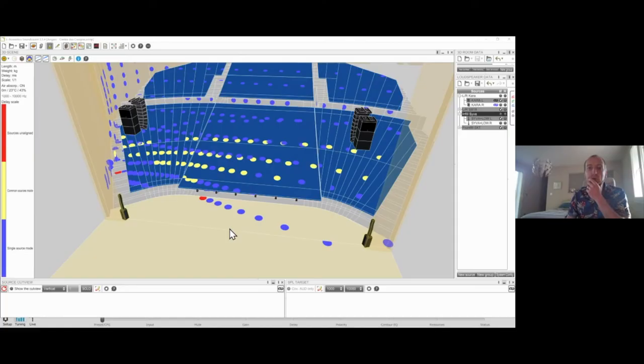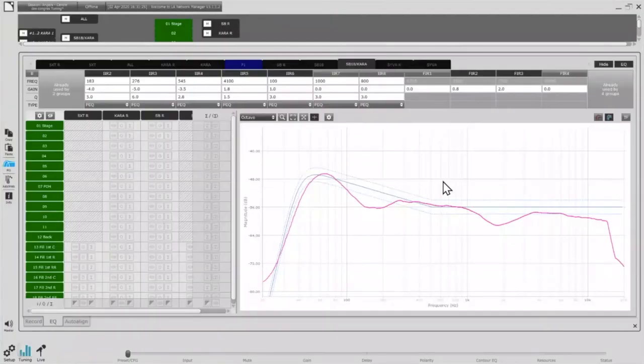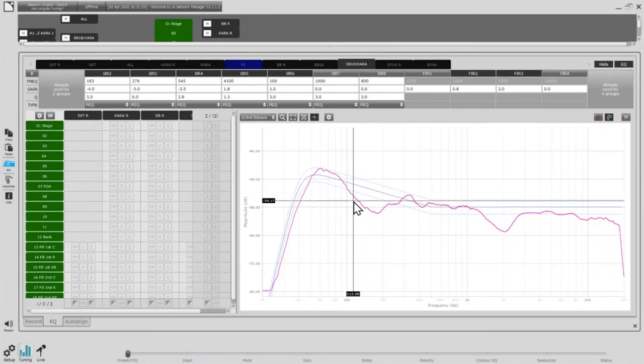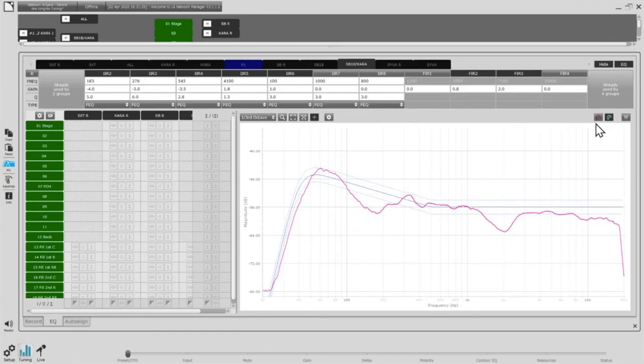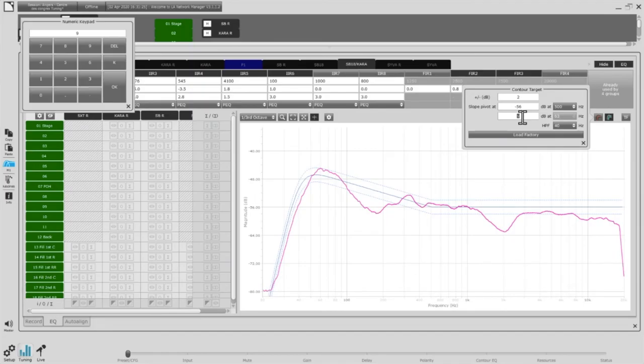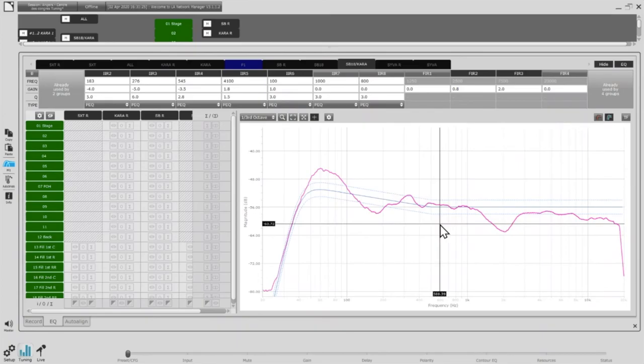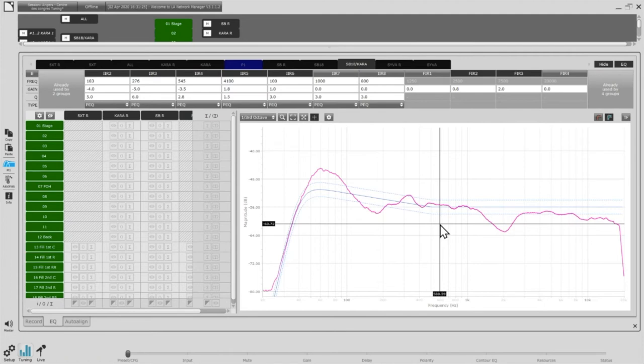Now I still need EQ on the Siva. I don't want the same 9 dB contour as the main system, because it would create a lot of low-end energy in the crossover region where Siva and Kara interact. I'll go for about 5 dB contour on the Siva. In a rock-and-roll system with 15 dB contour, I'd reduce it more — but here with only 9 dB, 5 dB is enough. I go to my Siva group: I lower this with a large Q to get to my objective.